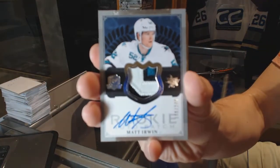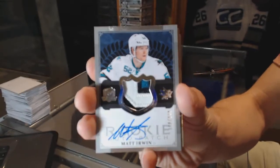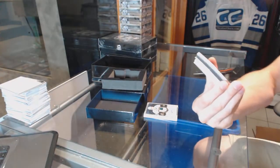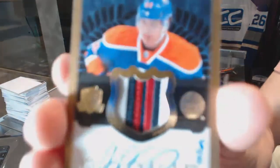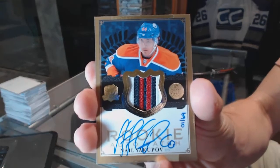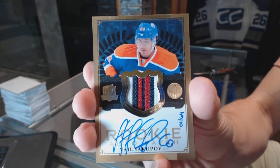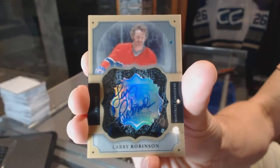We've got a three-color rookie patch auto number 249 for the San Jose Sharks, Matt Irwin. We've got a three-color rookie patch auto gold number one of 64 for the Edmonton Oilers, Nail Yakupov. And a brilliance auto for the Montreal Canadiens, Larry Robinson.